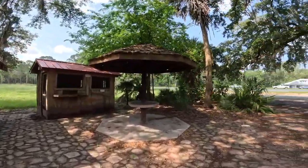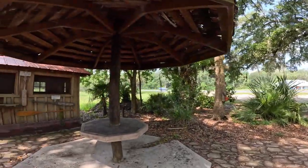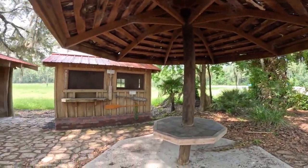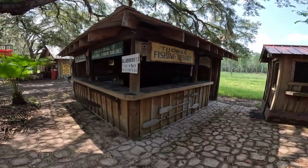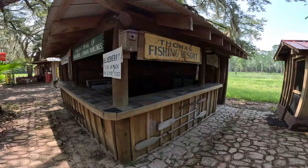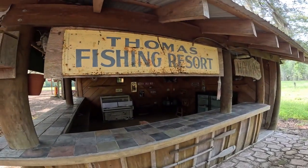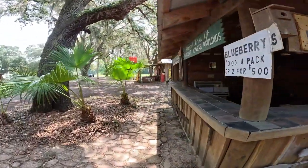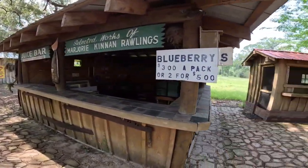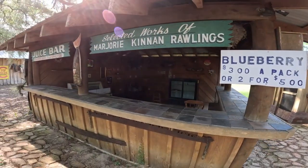Over here towards the main highway road, look - a little tiki area. What's this? Blueberries - this is Thomas Fishing Resort. This is really cool also. Seems like they sell blueberries here, three dollars a pack. That's a deal.